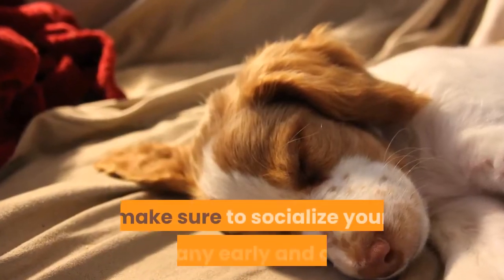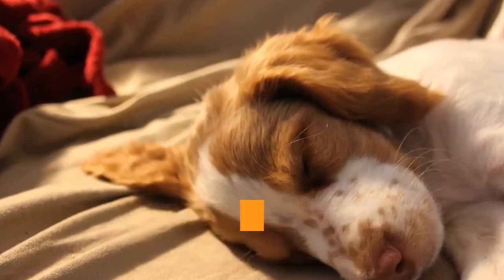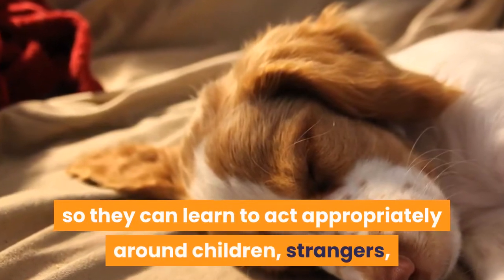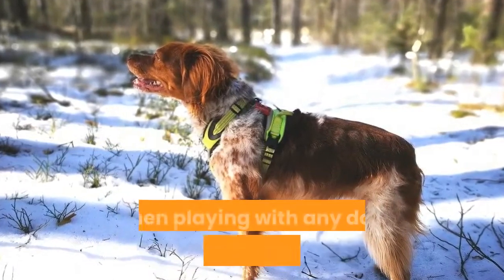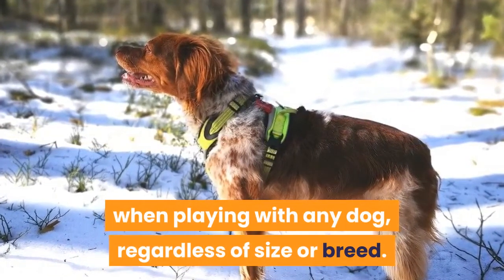As with any breed, make sure to socialize your Brittany early and often so they can learn to act appropriately around children, strangers, and other animals. Young children should always be supervised when playing with any dog, regardless of size or breed.